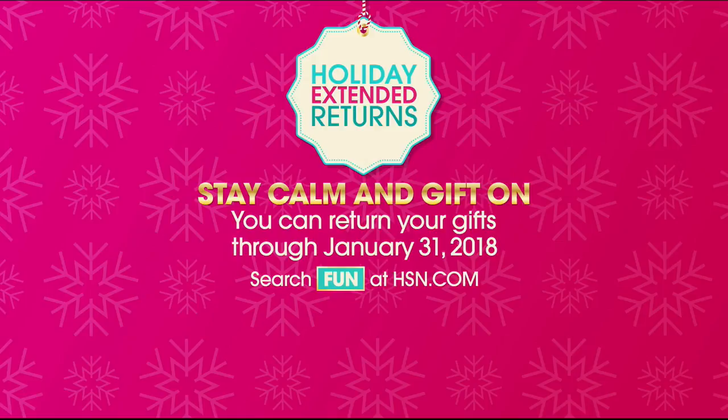Plus, shop worry-free with holiday extended returns. You can return your gifts through January 31st, 2018, no questions asked. Just good tidings for all.